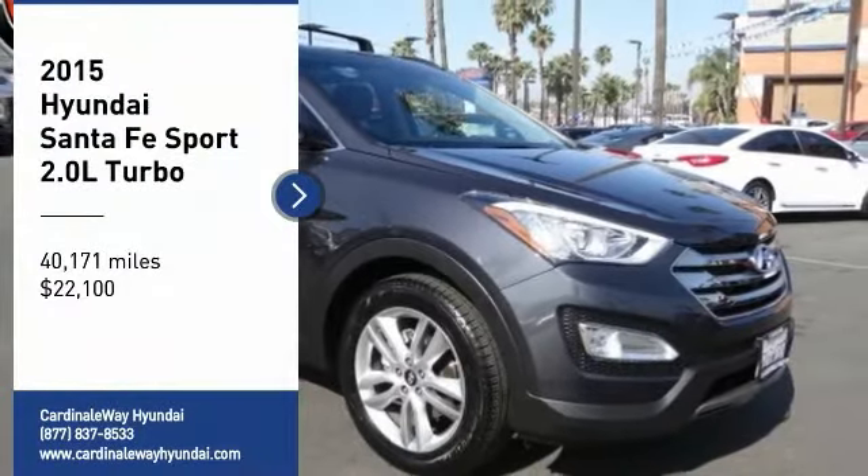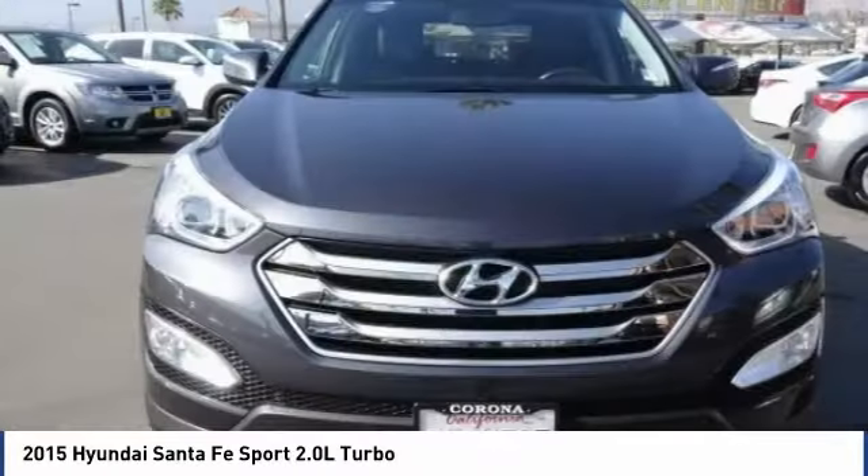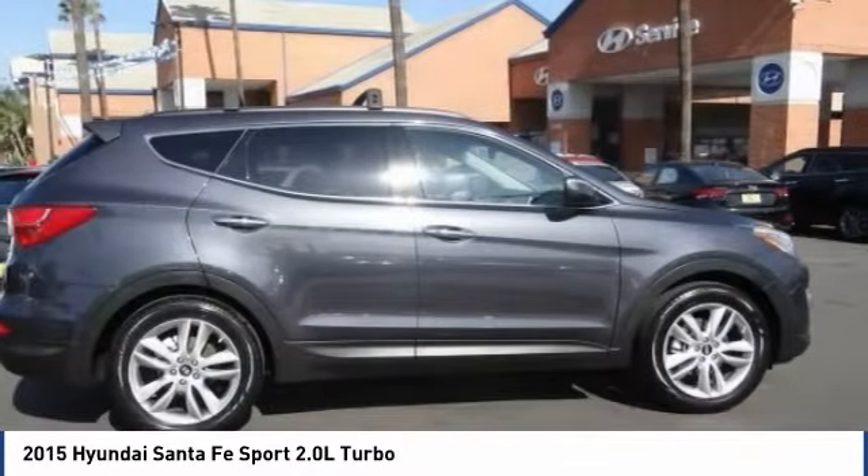Looking for the right vehicle? Check out the 2015 Santa Fe. Style. Quality. Performance. Value. Need we say more?